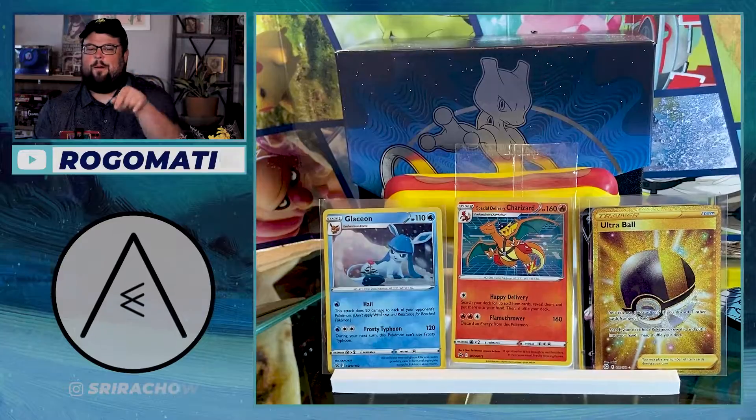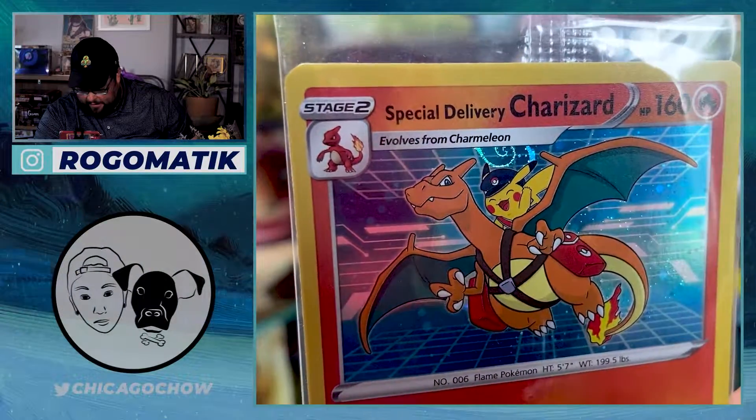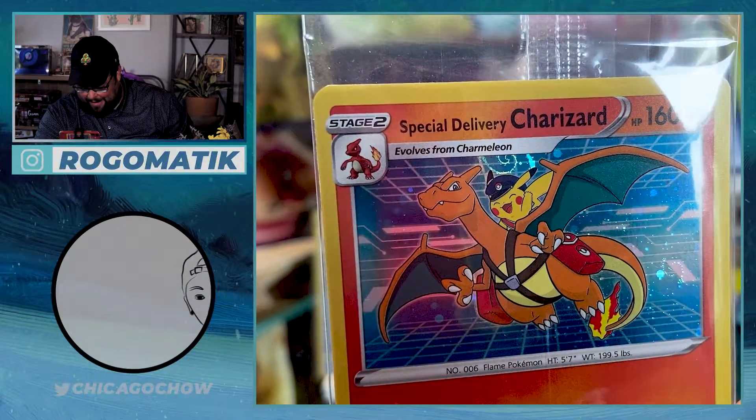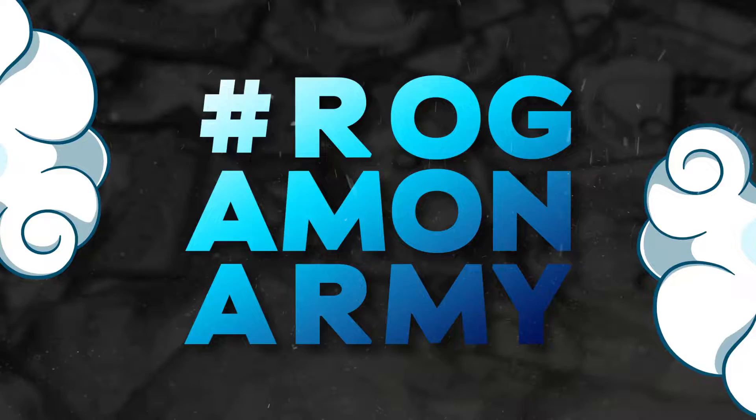Let's look at the Charizard one more time, and we'll wrap it up. I love the holo foil pattern. You can get a way better view of that swirl right there. I'm so happy I got the swirl right above Pikachu's head too - I think that's a super sick place to have it, even though it gets cut off a little bit. That was some awesome pulls, man. I love opening Brilliant Stars, I'll never get sick of it. I hope you guys get lucky enough to get your own Special Delivery Charizard. Hopefully I gave you a little good first-hand look on what you can expect and what it looks like in person. It's definitely a super slick card. Until next time, Rogamons - you take it easy.